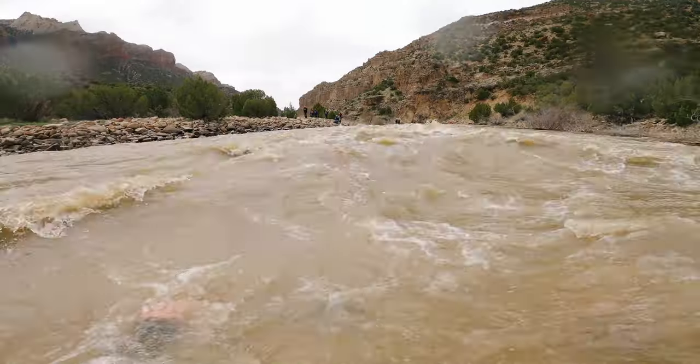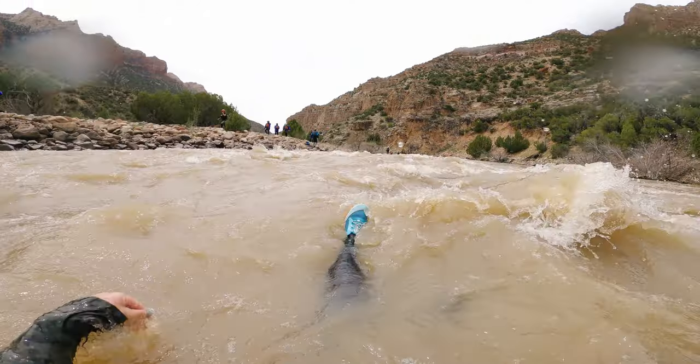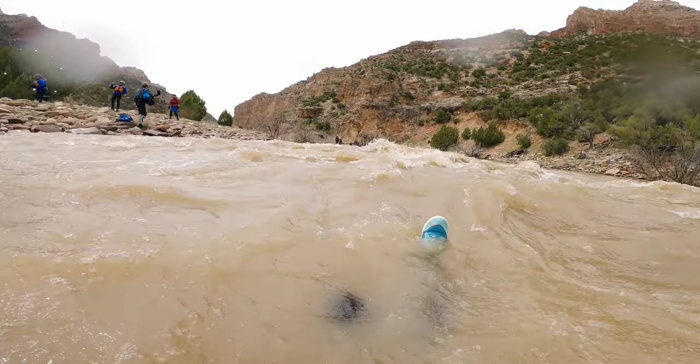If you've fallen out and you can't grab onto the boat, get into what is called the defensive swimming position. The defensive swimming position is lying on your back with your feet up and facing downstream.